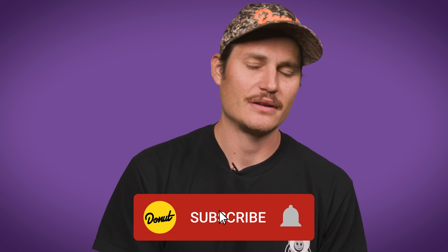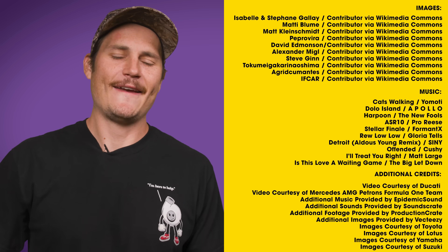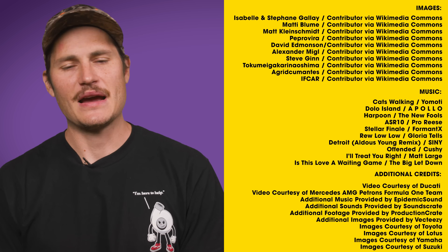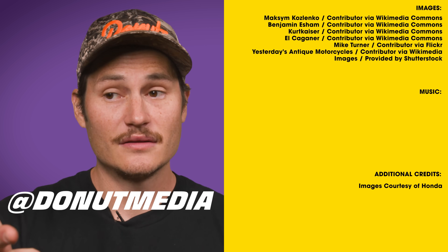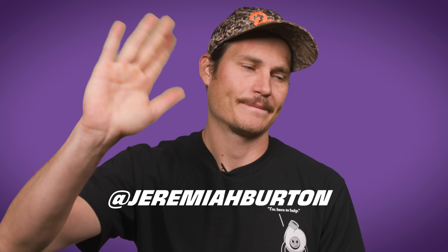Thank you guys so much for watching this episode of B2B. We did another bike video — maybe we'll do a whole bike show, maybe that's what's on the horizon. If you could click that subscribe button, click that like button if you liked this video, leave a comment down below and let us know what you think. If you want to see more content, go click the join button for the Donut Underground — there's always a bunch of fun extra behind-the-scenes stuff you get to see. Follow us on Instagram at donutmedia and on TikTok, and follow me on Instagram at Jeremiah Burton. Until next week, bye for now.